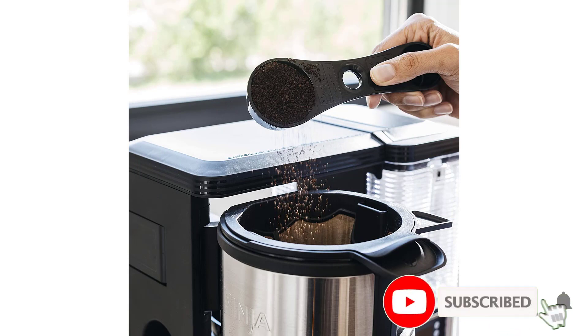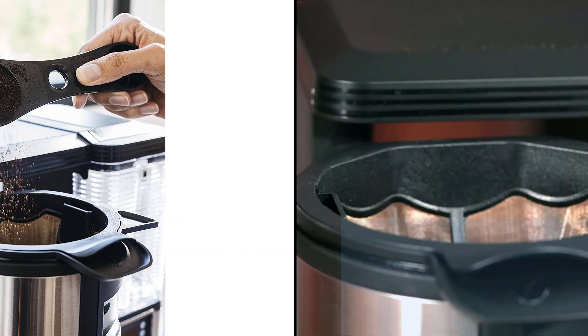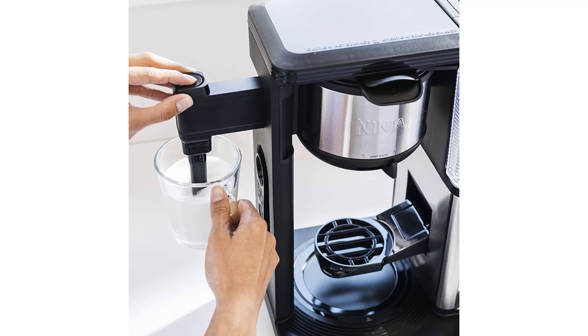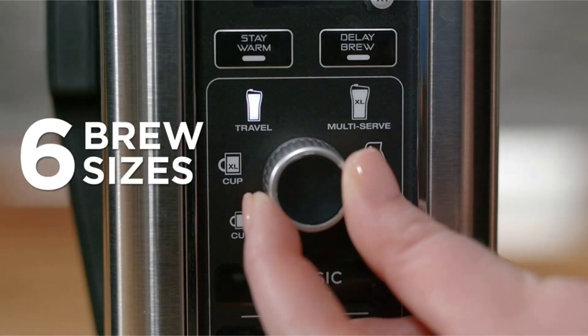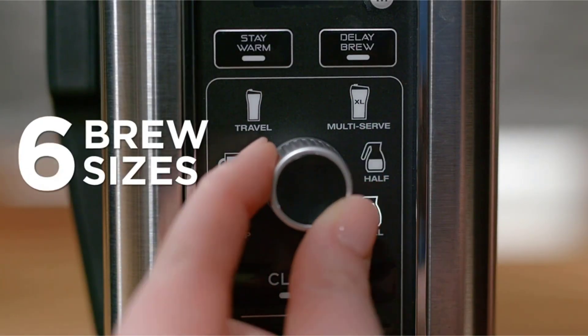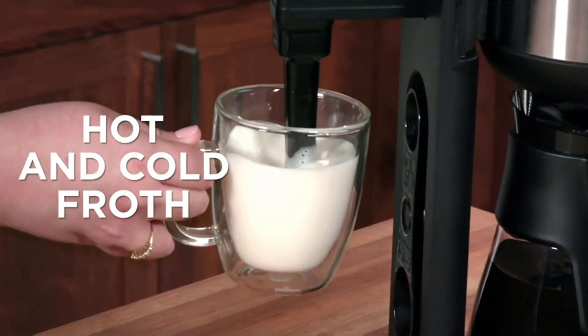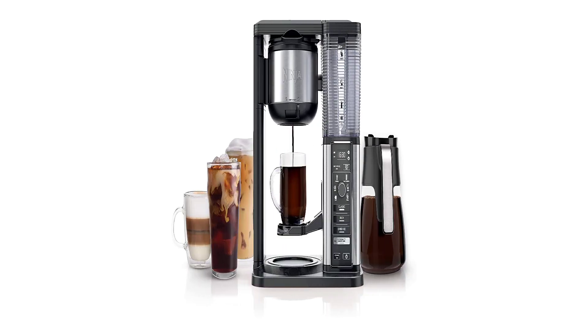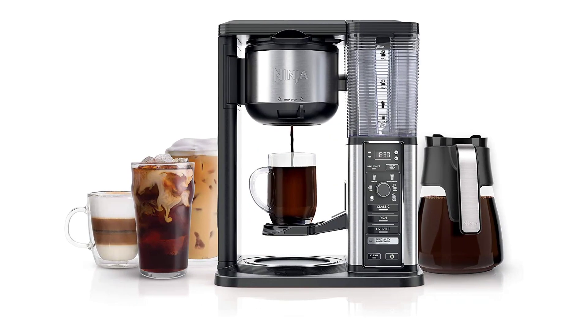During our blind taste tests, we noticed that the Ninja's intense, full-bodied coffee taste was one of the only machines that truly had split results, coming down to personal preference. Some gave glowing reviews about the coffee's richness, while others found it a bit too muddy for their liking. The Ninja does not produce a true espresso, though it does make a thick coffee for specialty drinks such as lattes, cappuccinos, and macchiatos. The Ninja's fold-away compact frother successfully turned milk into a silky smooth froth.